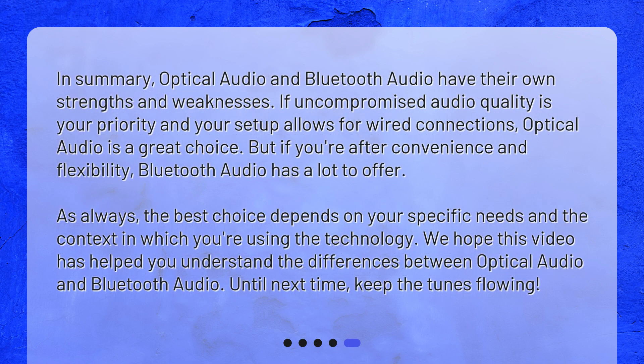In summary, Optical Audio and Bluetooth Audio have their own strengths and weaknesses. If uncompromised audio quality is your priority and your setup allows for wired connections, Optical Audio is a great choice. But if you're after convenience and flexibility, Bluetooth Audio has a lot to offer. As always, the best choice depends on your specific needs and the context in which you're using the technology. We hope this video has helped you understand the differences between Optical Audio and Bluetooth Audio. Until next time, keep the tunes flowing!